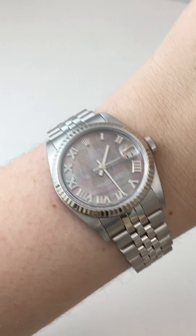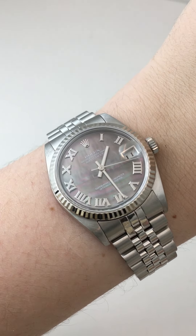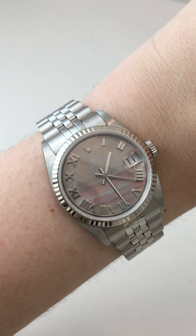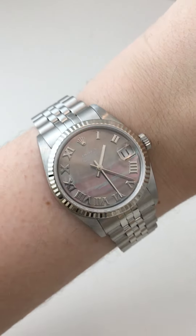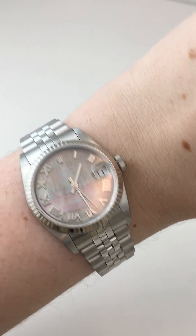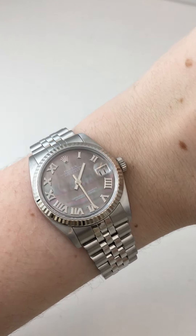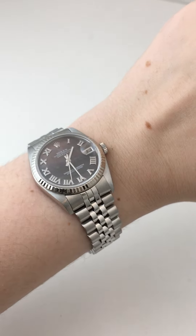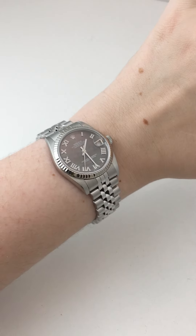It also has Roman numeral hour markers, which just look fabulous because they're in white gold. And it has this beautiful mother of pearl dial with all of the texture and color and interest. This deeper, darker mother of pearl dial has that extra added layer of deeper, darker, more intense colors, but not anything that's going to jump out as you move your wrist further away.